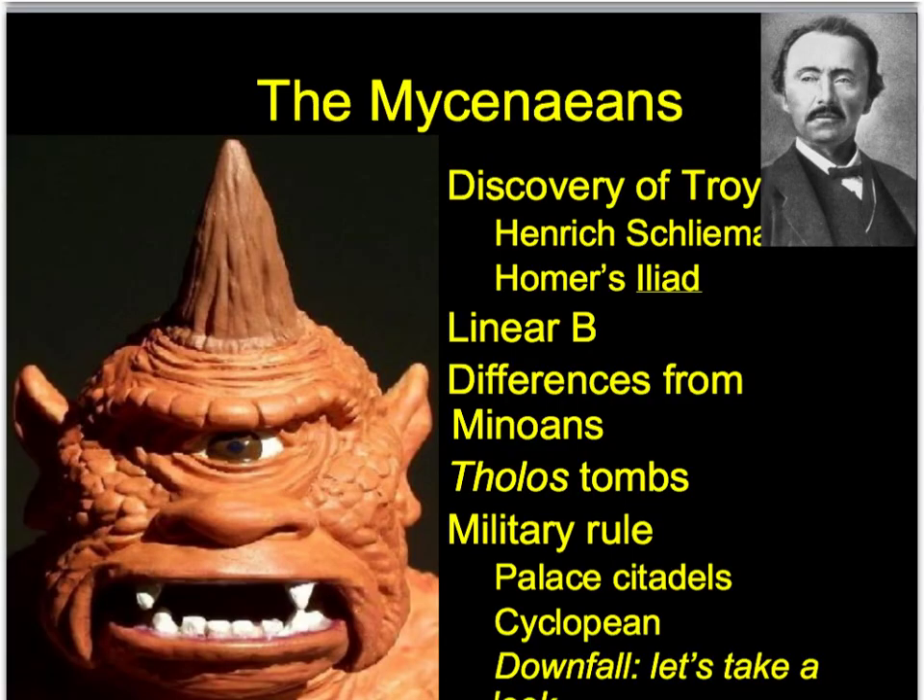Now we move to the Mycenaeans, the people who came after the Minoans. The concept of Troy - I have to step back and talk about Troy, including Homer's Iliad and the Odyssey, the Trojan Wars, the myth. Because this myth, just like the myth of the Minotaur, most likely has some basis in truth.